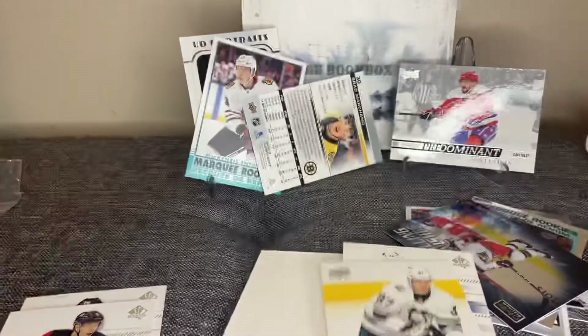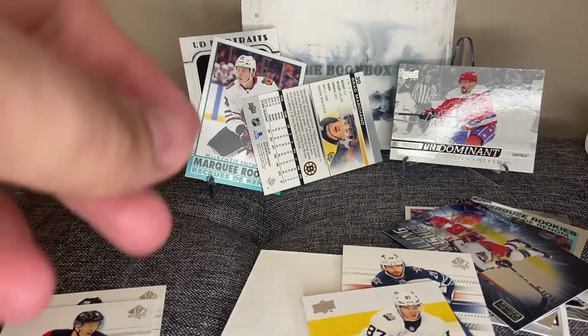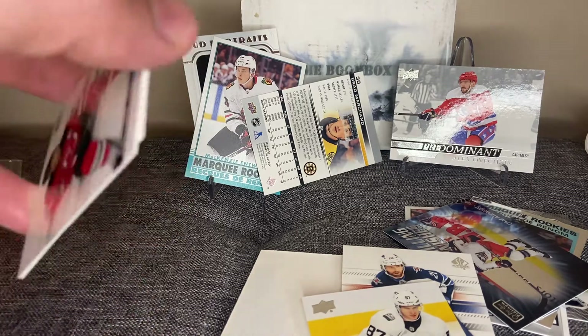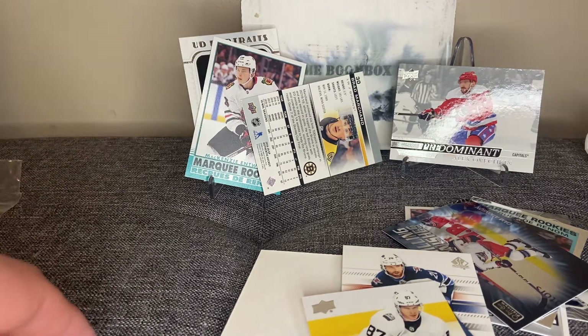That was actually a very disappointing box. We had a lot of good packs — most packs we've ever gotten — but didn't really get any good hits at all. Some cool looking cards but nothing crazy to write home about. Thanks for tuning in to this video on the Northbound Cards channel, guys. Be sure to follow us on Instagram at Northbound Cards and we'll see you in the next video. Bye!